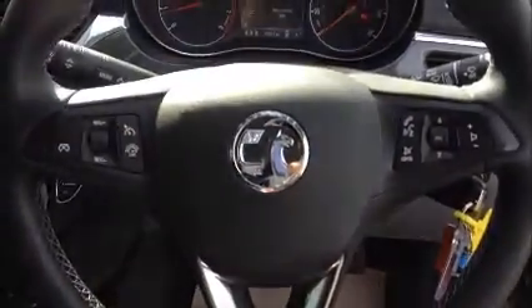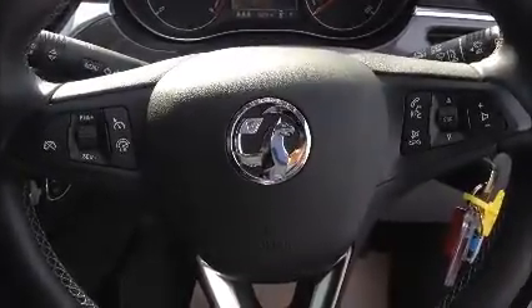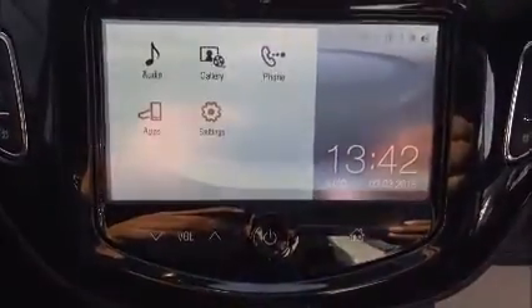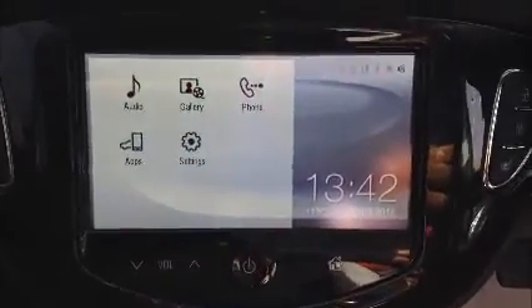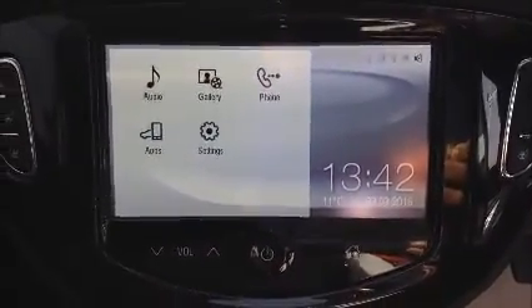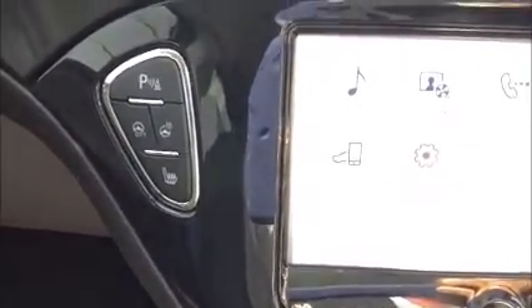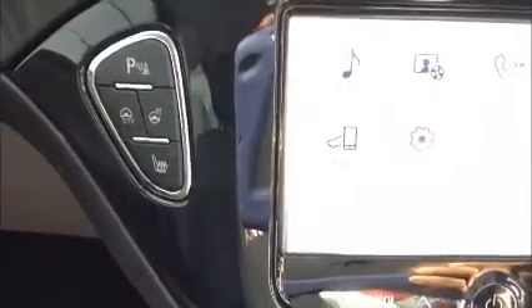Moving into the front, this car has a multi-function steering wheel with cruise control, phone connectivity, radio tuning controls, and volume controls. It comes with an Intellilink system with media connection and parking sensors. This car also comes with city mode for lighter steering, a heated steering wheel, and front heated seats.